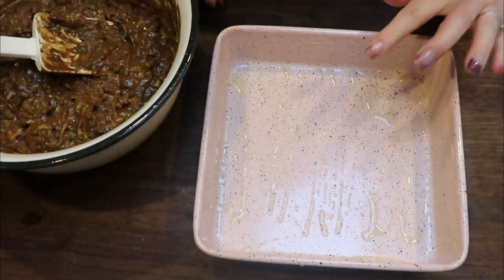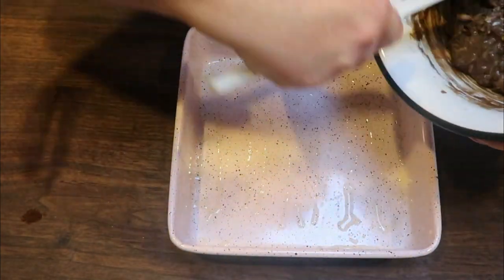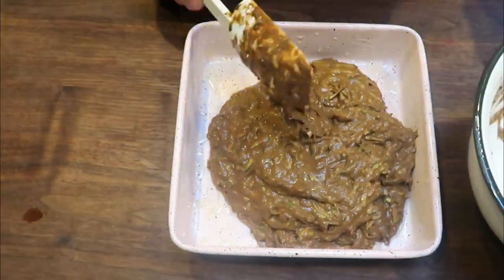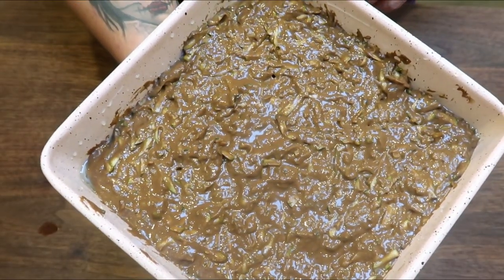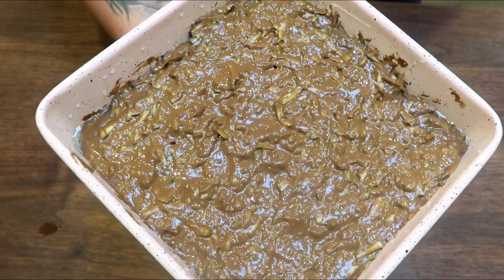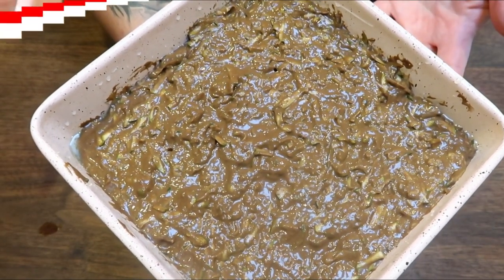Pull out a nine by nine baking dish and spray it with some nonstick cooking spray. Look at this brownie mix — it looks incredible. We're going to add it to the baking dish and smooth it out nice and even with the back of a spatula. Put this in a 375 degree oven and cook for 25 to 28 minutes. You want the center to be barely jiggly, and when you insert your toothpick you don't want it to come out completely clean — we're going to under bake these a little bit because they'll continue to bake in the pan as they cool.